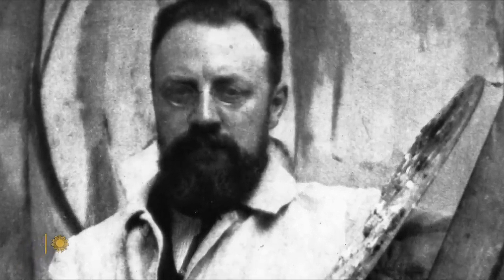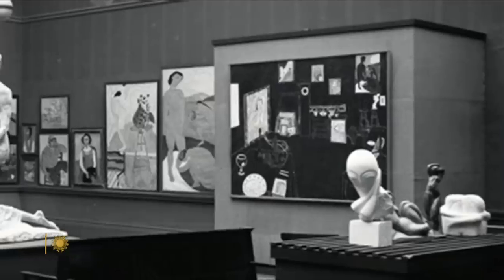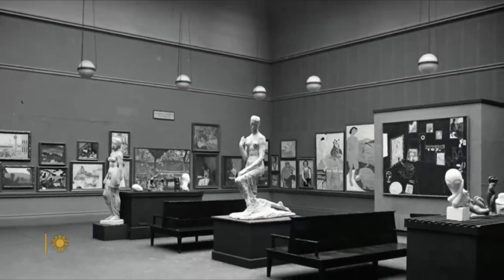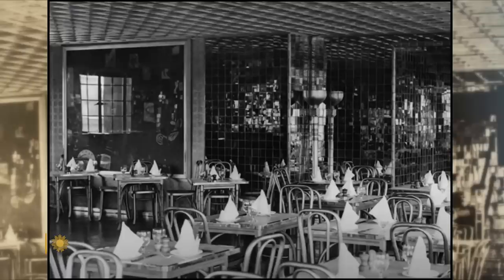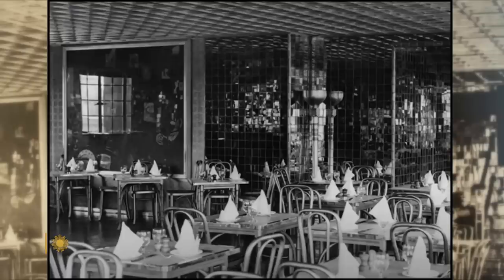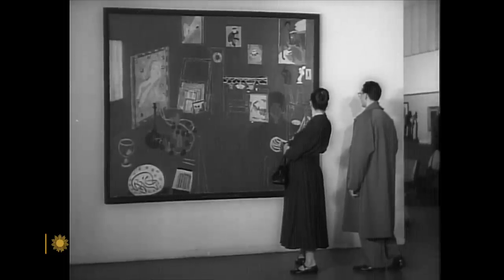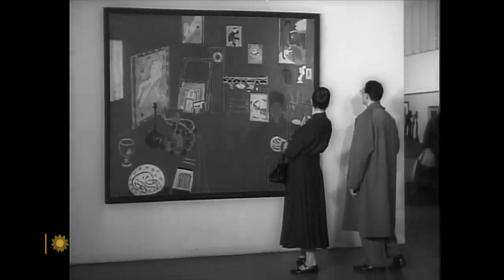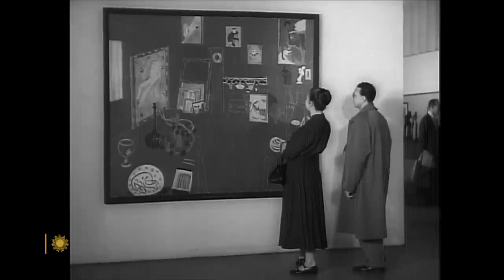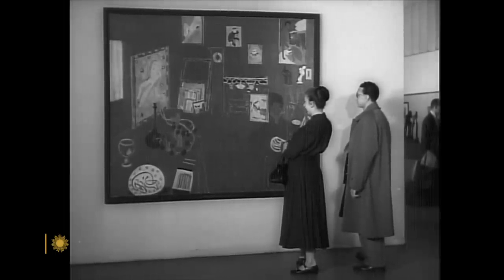Still, Henri Matisse believed in the work, showing it with no sale at several exhibits, including the famed New York Armory Show of 1913. It was finally purchased in 1927 for a London nightclub, and then ended up in New York where MoMA bought it some two decades later. It was $29,000 at the time, which is more than 10 times that in today's money.